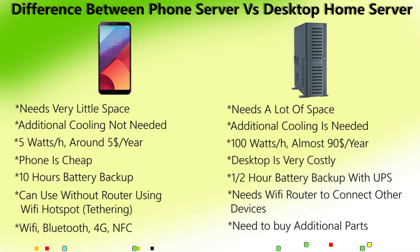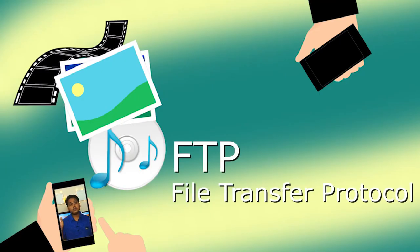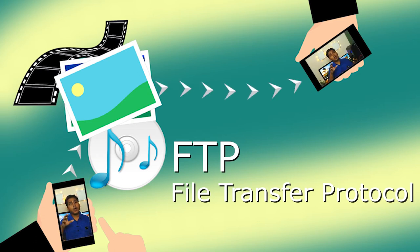A phone has Wi-Fi, Bluetooth, 4G, NFC — the list goes on. On a desktop, you have to buy additional parts to get these features. A phone server can serve you even during a blackout. We are going to use FTP — a network protocol for transferring files from one location to another on the internet. File transfer using FTP can take place between two computers, one mobile device and a computer, or a cloud account and a computer.